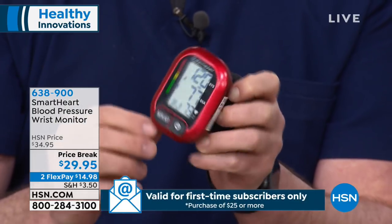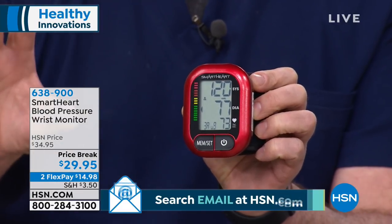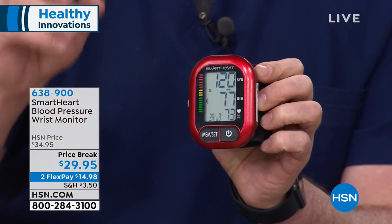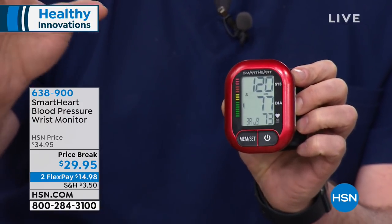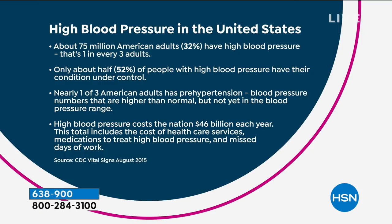It comes with batteries and a carrying case — everything you need for clinically accurate readings. One in three of us — 75 million Americans — has high blood pressure, according to national statistics. Only about half have it under control with diet, exercise, or medications. Another one in three has pre-hypertension and doesn't even know it. That's a crisis waiting to happen, leading to enormous costs — the $46 billion figure doesn't just affect statistics; it's costing you money with medications, hospital visits, and the emotional cost of heart attacks and strokes. The lesson is: take your blood pressure on a daily basis.